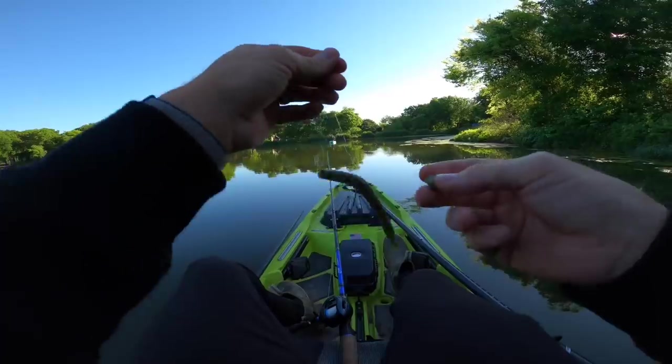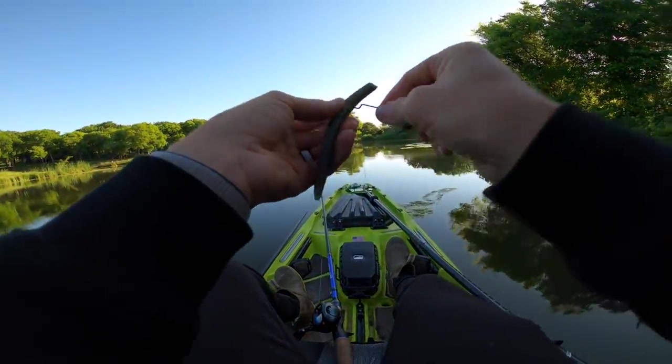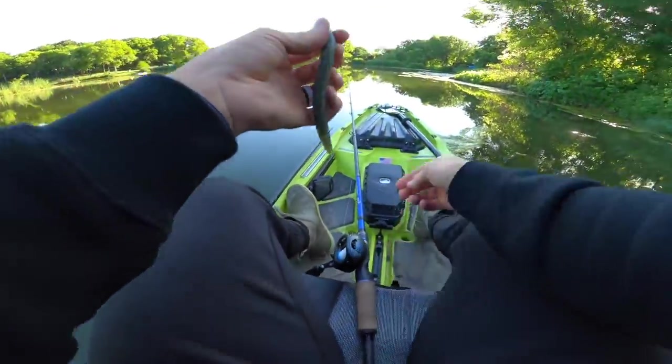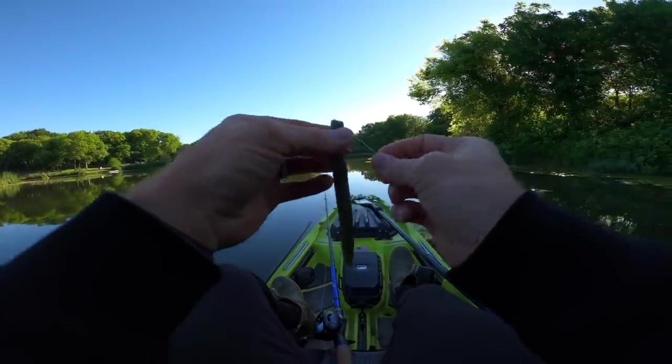Weightless Texas rig, 6-inch worm. We could drop down to a 5-inch but this one's getting hits from both the big guys and little guys. I'm throwing watermelon red flake, Devin is throwing cinnamon or black and blue — she's got a couple colors. This lunker log has seen about 5 fish now, so I'm taking it down just a little bit more since it's getting torn up — just tear off another quarter inch.